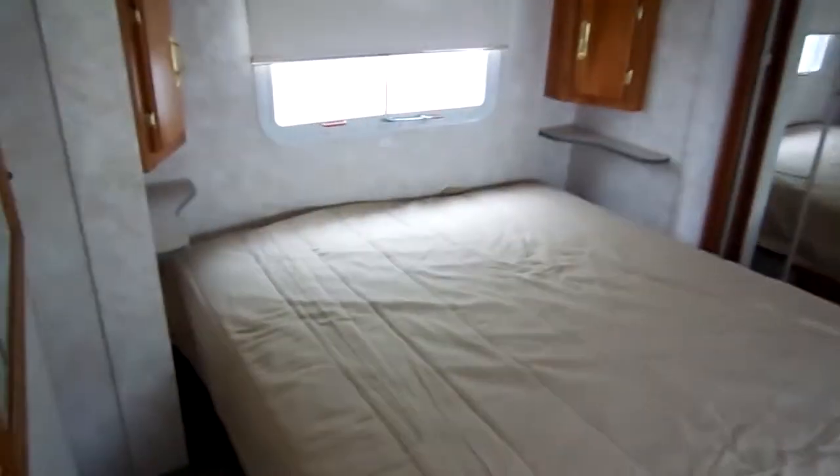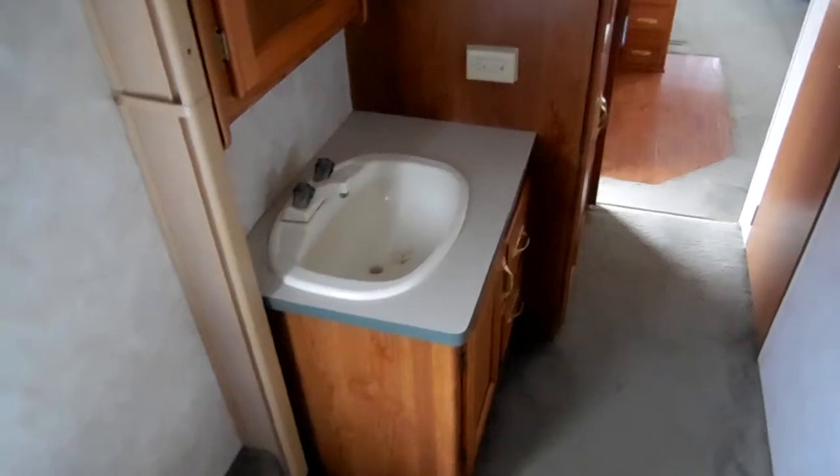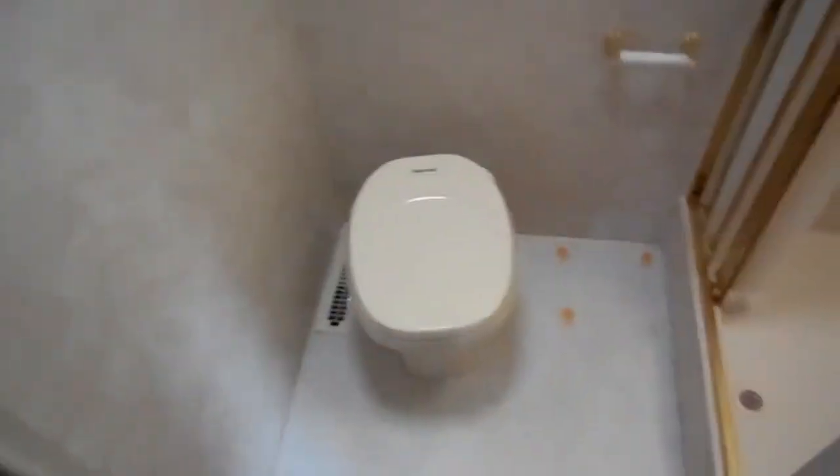We're going to step up into the bedroom and bathroom area. Front bedroom has a Queen Island east-west bed — very roomy. There's a large hanging closet in the front with sliding mirror doors. More storage throughout. The bed picks up for additional storage. It's got the upgrade Fantastic vent fan. Middle walk-through bathroom with a bathroom sink, vanity medicine cabinet, and a private water closet with RV toilet. There's a large stand-up shower with skylight, plus a storage closet across the hall from the water closet. Lots of storage in this model.